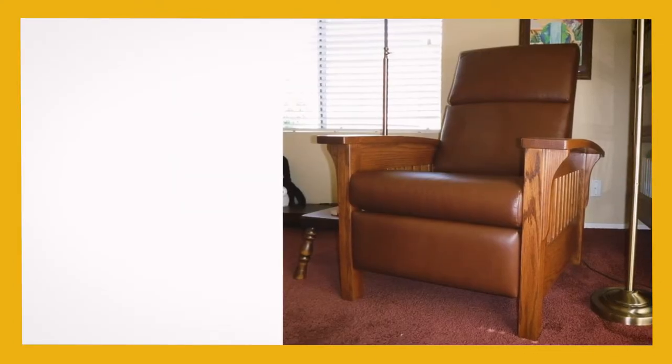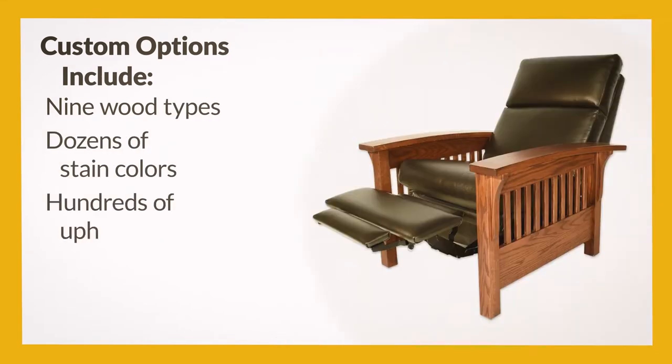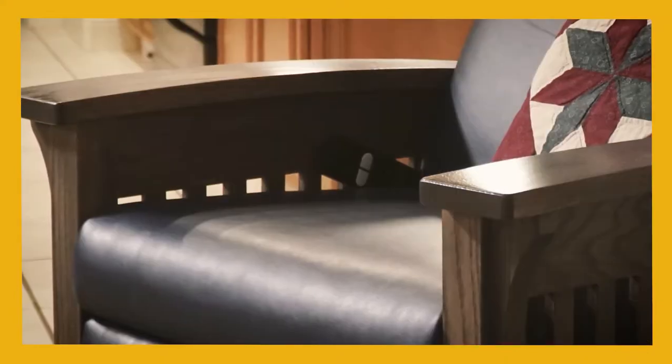Customers can order this chair in any of nine wood types, dozens of stained colors, and hundreds of upholstery materials. It also features an electric reclining mechanism for extra comfort.